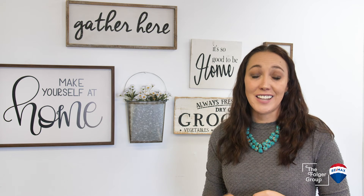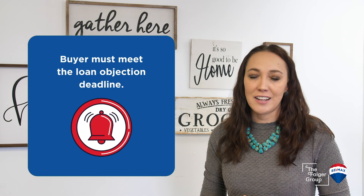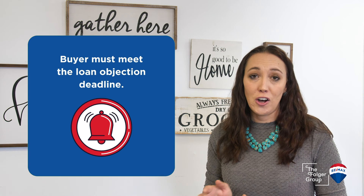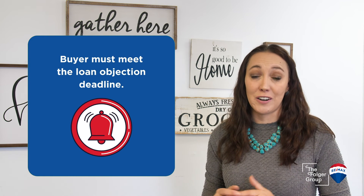Once we are through inspection and through appraisal, the last step that the buyer has to meet is the loan objection deadline. That's where their lender is going to say, congratulations buyer, you have met all the steps to qualify for this loan. All of our ducks are in a row and we are clear to close. After that, we will all head to closing and we will be done.